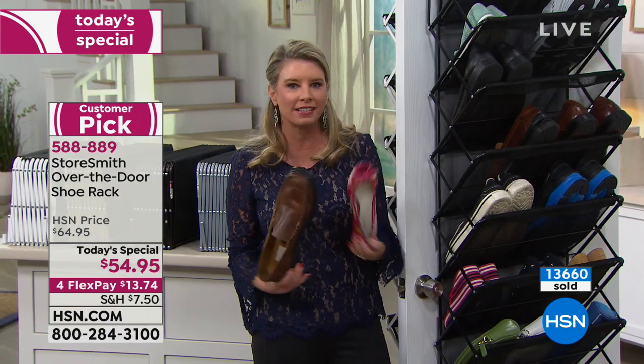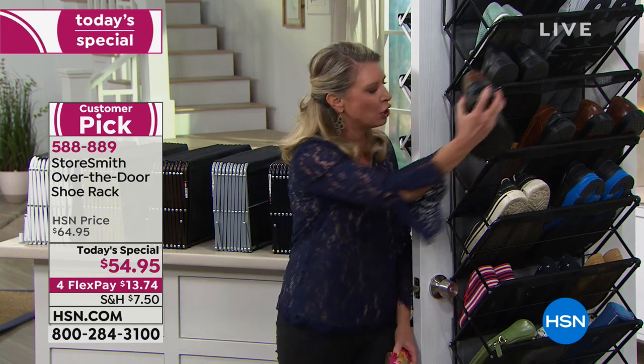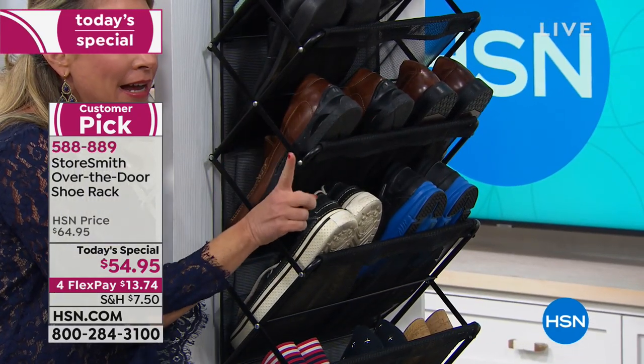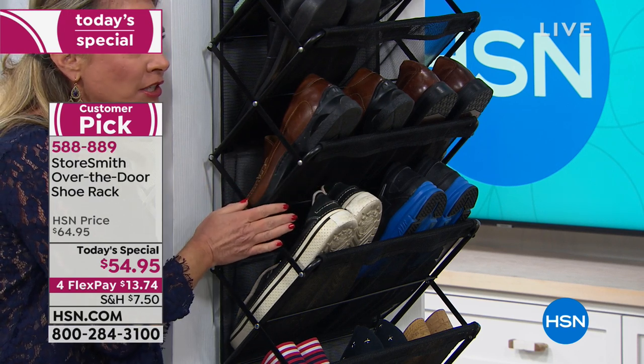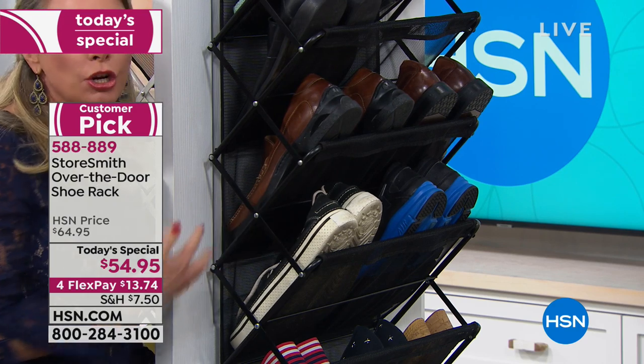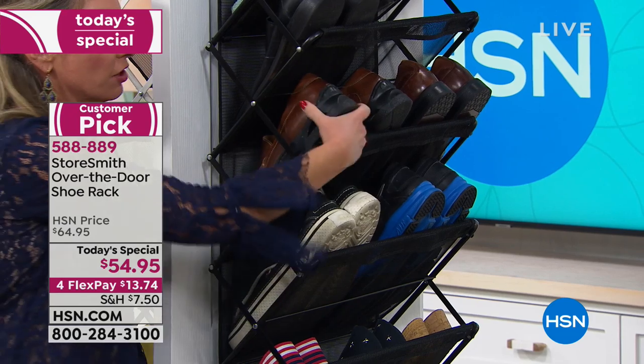The way this is designed, you can fit 12 inches of shoe in here, but it's only taking up 8 inches because you have that diagonal angle. So you're wondering if it's going to be too big and bulky on your door — the answer is no. Only 8 inches off the door.